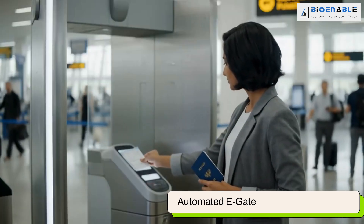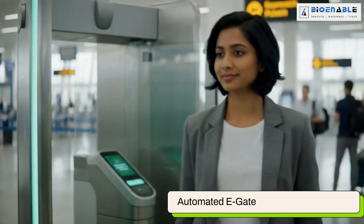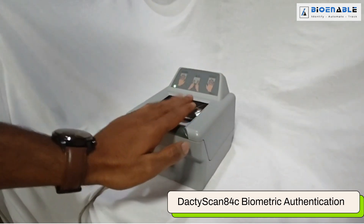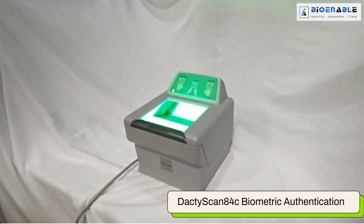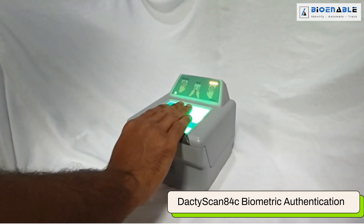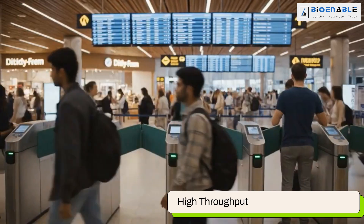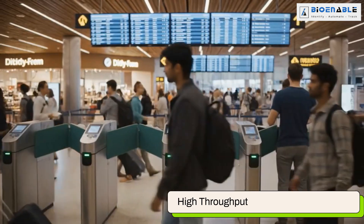At automated e-gates, travellers simply scan their passport and boarding pass. The DaktiScan 84C is used during enrollment for the Trusted Traveller Program. By securely capturing biometrics at this stage, travellers are seamlessly registered into the system. Once enrolled, travellers can use their biometrics for instant identity verification at immigration, enabling faster clearance and a truly seamless airport experience.